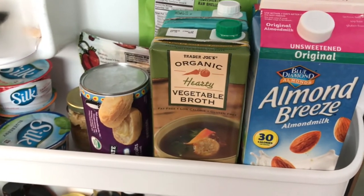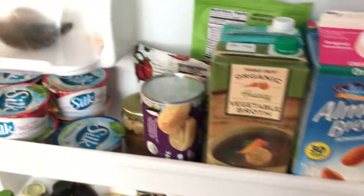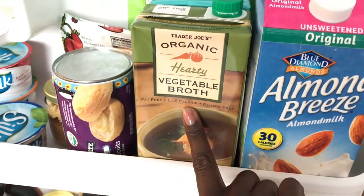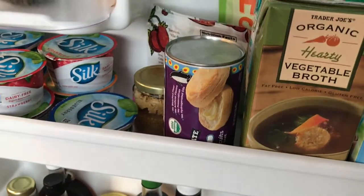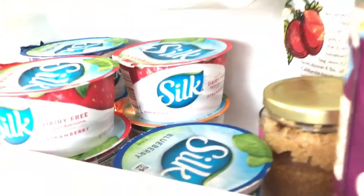If you're diabetic or have heart disease, you really want to limit or omit oil if you can. So instead of oil, I use vegetable broth to sauté my vegetables — that's one way I'm cutting oil from my diet. Again, I'm not perfect. I love bread. I get Silk yogurts because they're dairy-free.